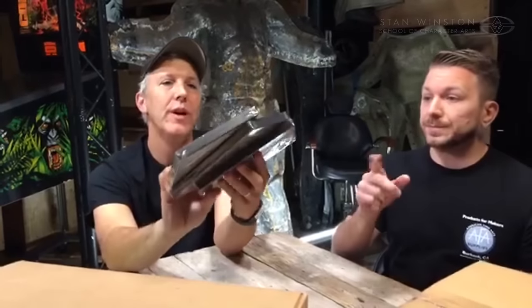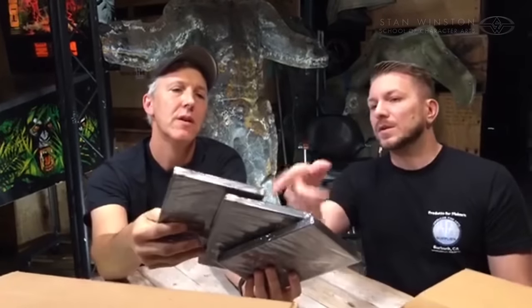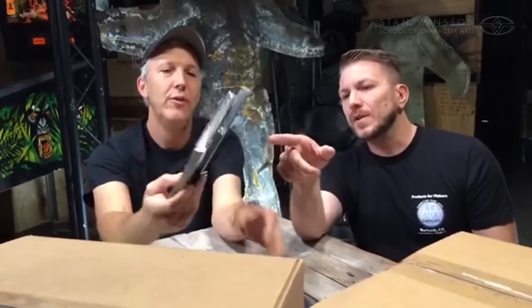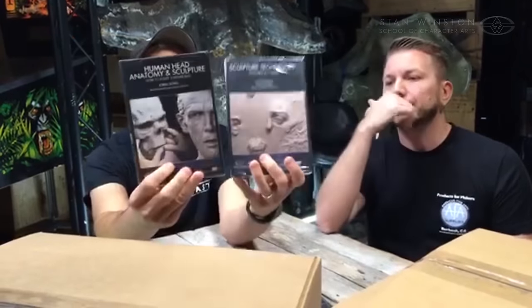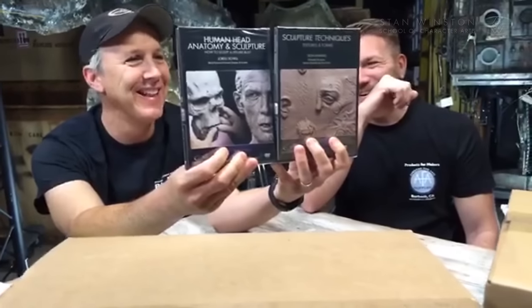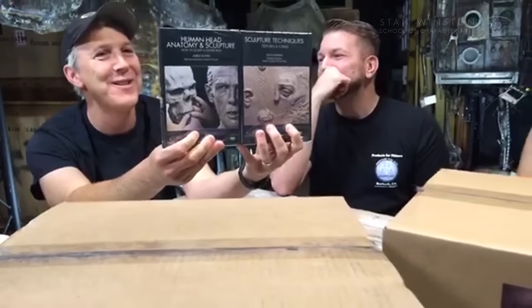We have three kits here, and we're unboxing two of them today. We have Dawn Lanning's Textures and Forms — and for those in the know, 'loop tool' makes sense, but let's get specific.